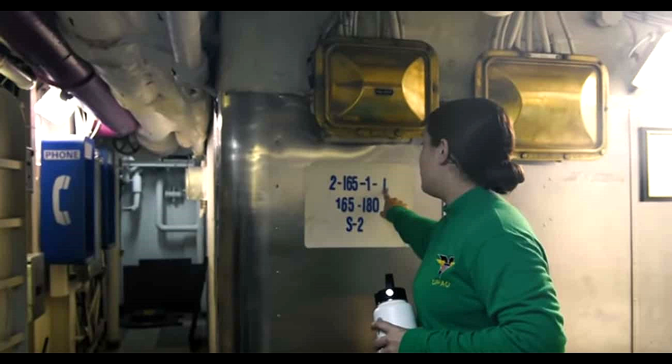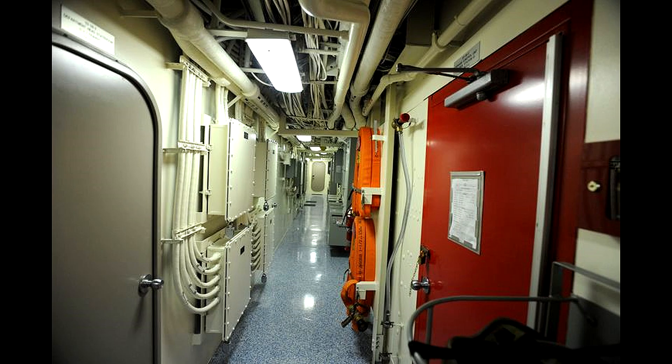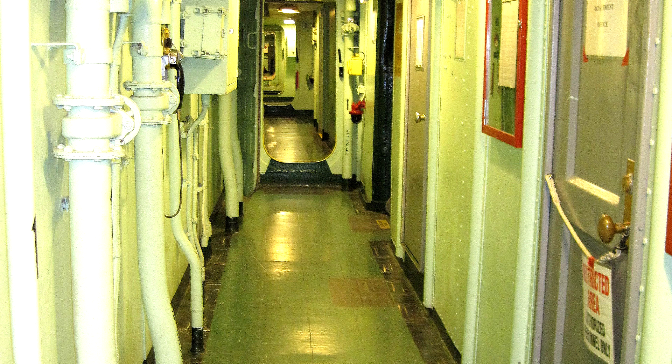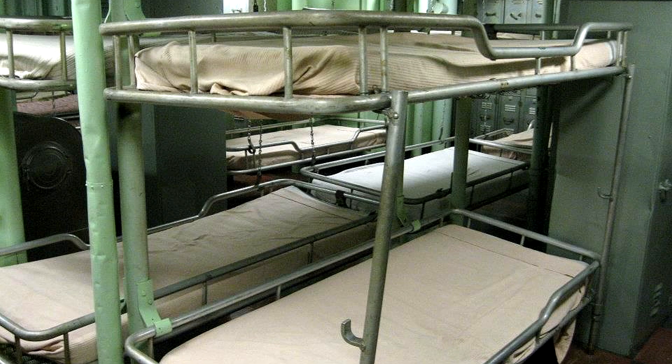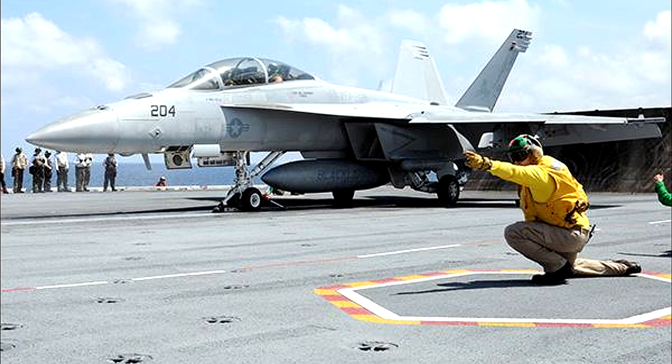Inside an aircraft carrier, it is easy to get lost because of the winding corridors, which often look very similar to each other. It is just a matter of learning to decipher them. The Aircraft Carrier Deployment Guide for the USS George H. Bush recommended that new sailors follow someone around the ship who has been there before — good advice, considering there are about 3,000 rooms on board.